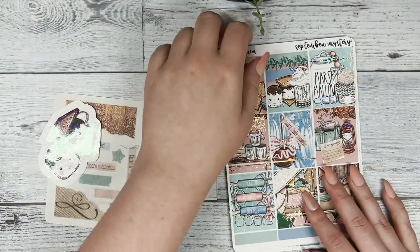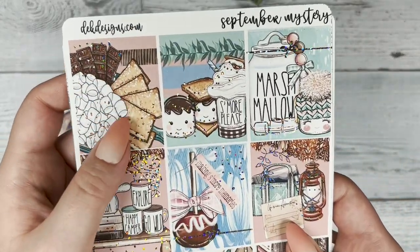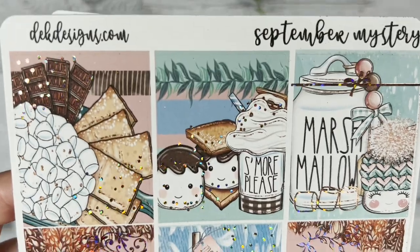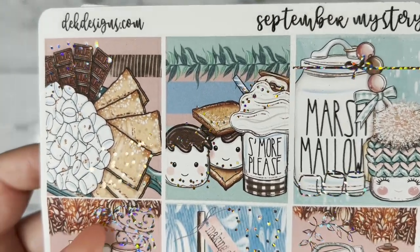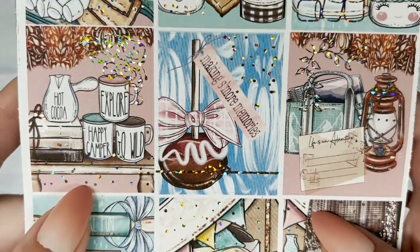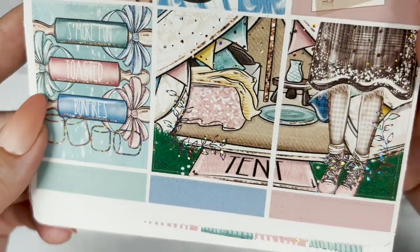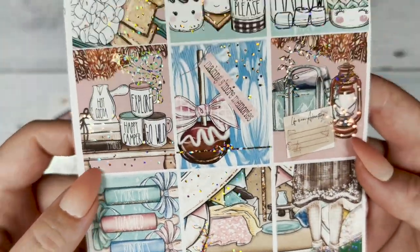Now we're going to look at the actual kit. I love this kit — I love marshmallow everything and s'mores. They're so adorable with their little smiley faces. And we have the rose gold sparkle foil.